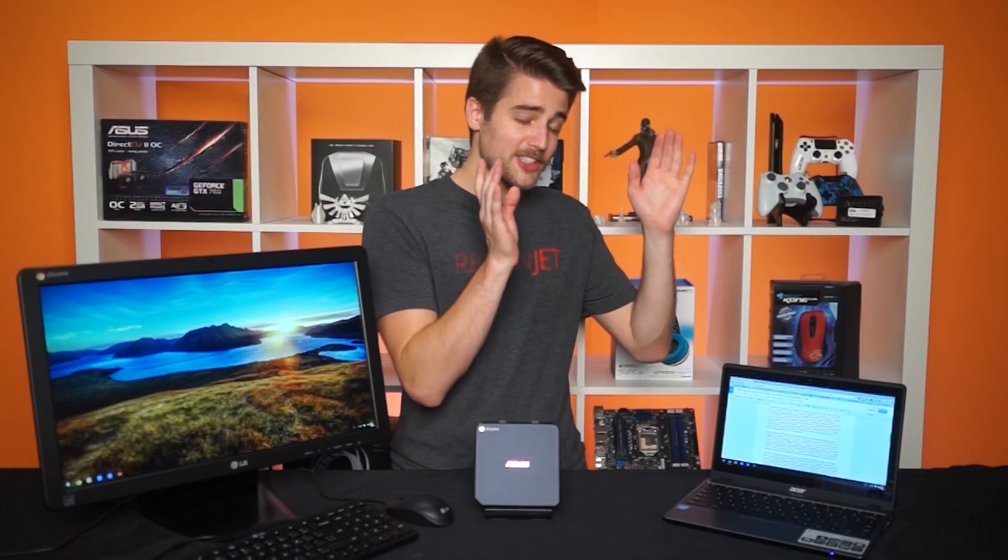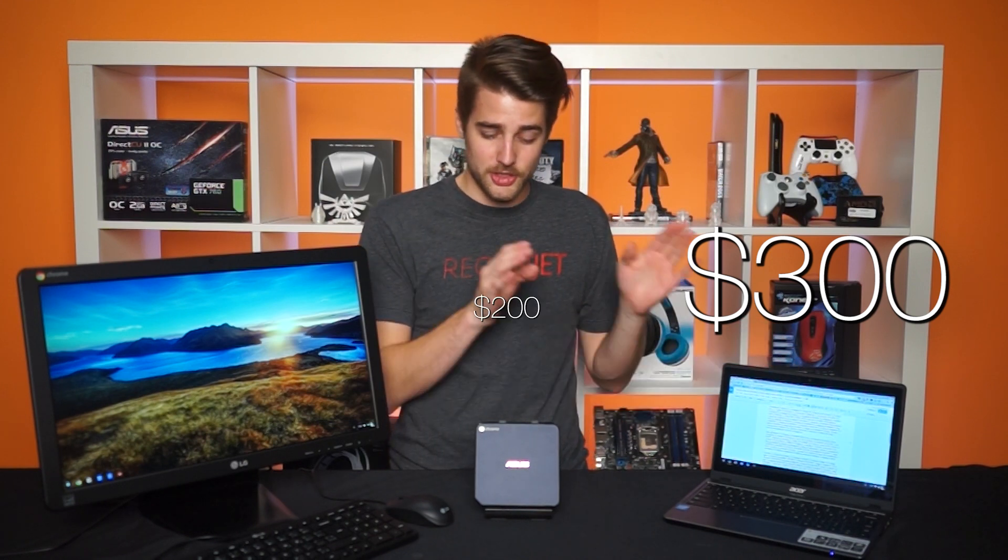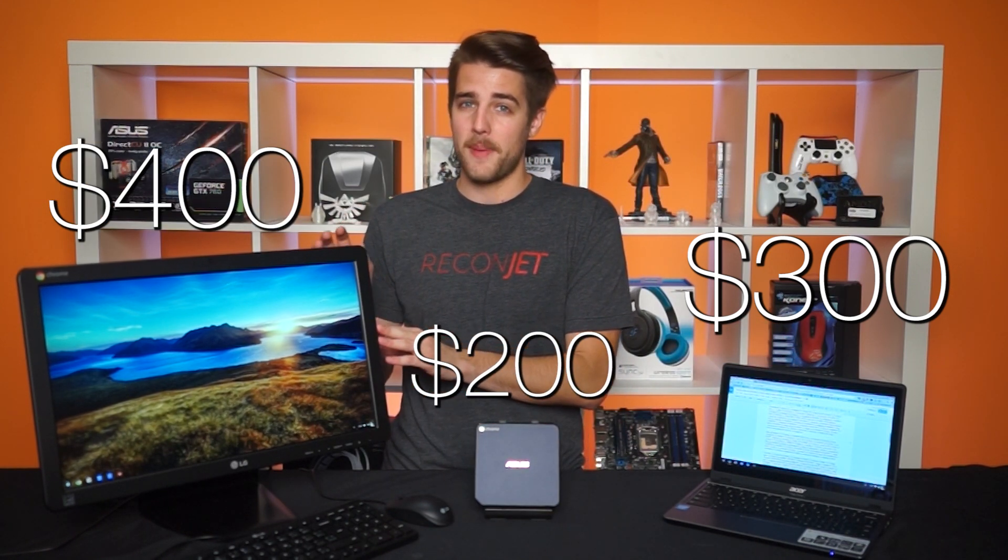Its abilities are almost crippled without an internet connection. But to the average consumer, Chrome OS is great because of its simple and intuitive user interface, very minimal maintenance, super fast boot and load times, and the main kicker — low price.